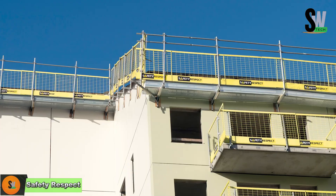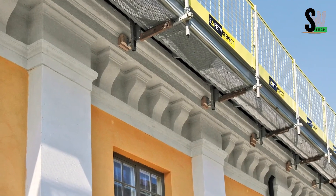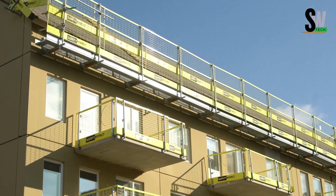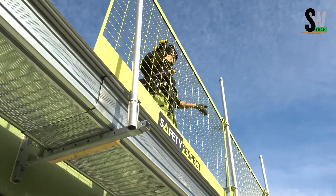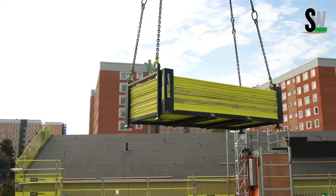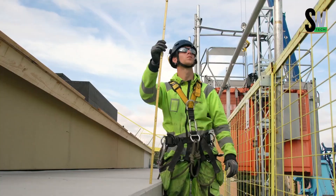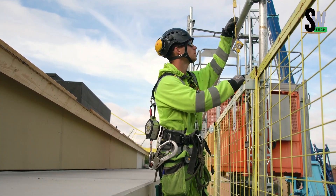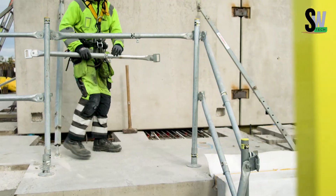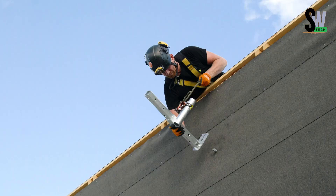Not all fences are built the same, especially when a project is expected to last 10 years. Enter Safety Respect, a specialized high-mesh barrier system designed to secure large-scale construction zones. These aren't your backyard fences — they're robust, professional-grade safety solutions engineered to protect workers and the public. Each barrier panel is mounted on sturdy metal fixtures embedded into the structure itself and reinforced by a durable tubular frame. Despite their size, individual panels are light enough for one worker to handle, making on-site adjustments quick and manageable. However, lifting or relocating the entire system is best left to a crane, highlighting its scale and strength.